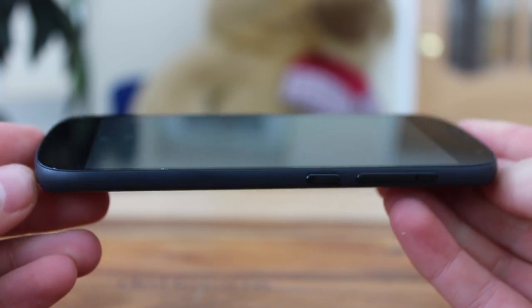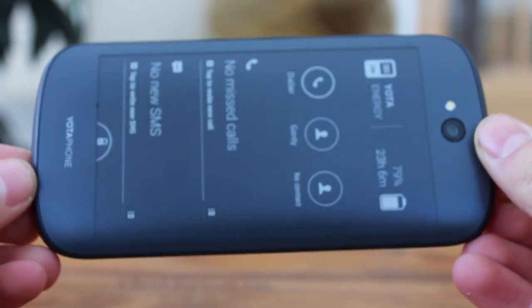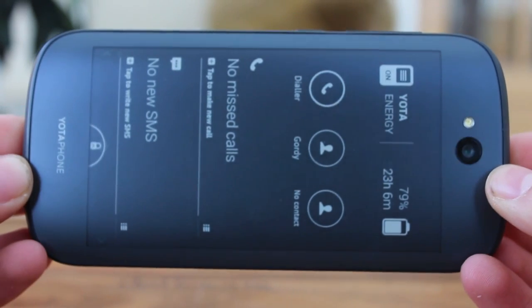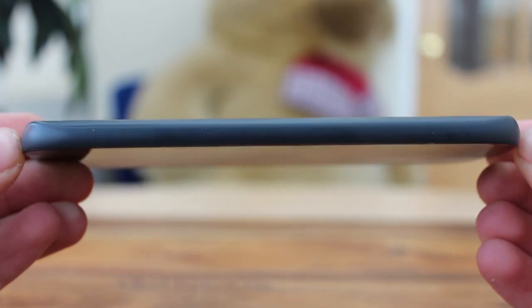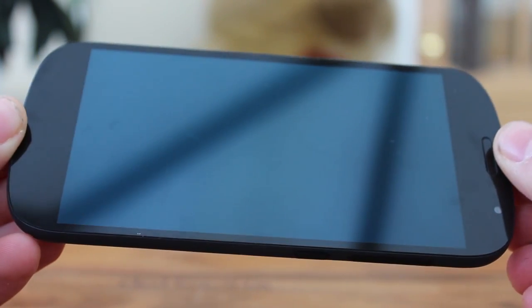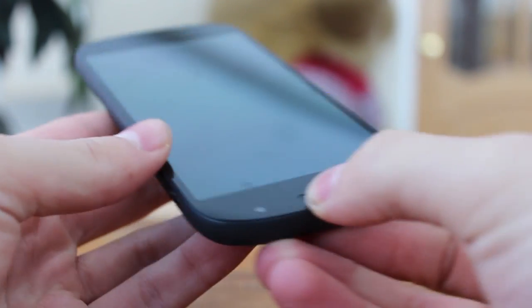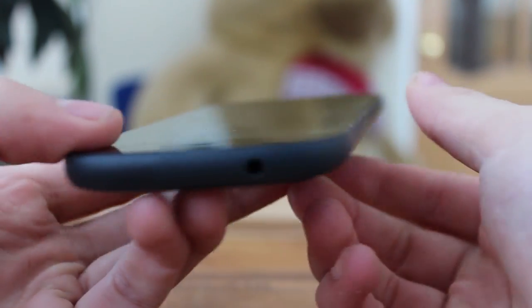How many times a day do you check your phone to see if you have a message, a missed call, an email or an upcoming appointment? 5, 10, 20 times? Probably more than that if you counted. Whether such an act is necessary or just force of habit, have you considered how it affects your phone's battery life?